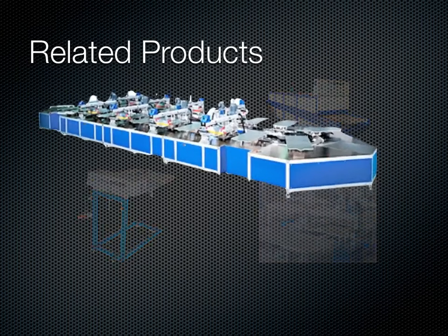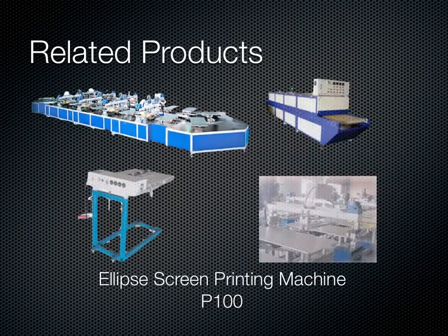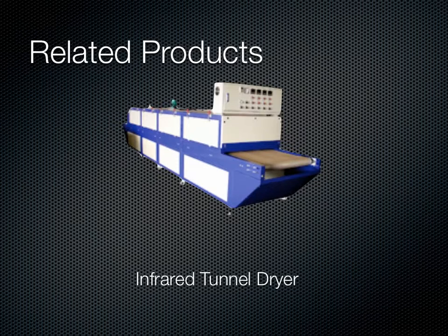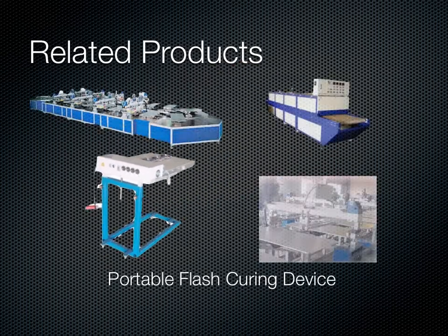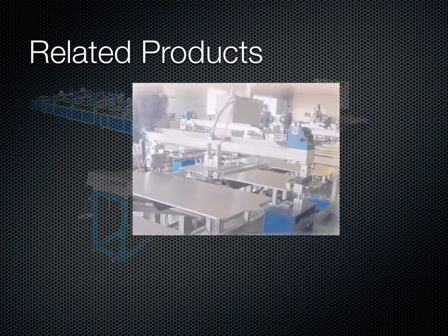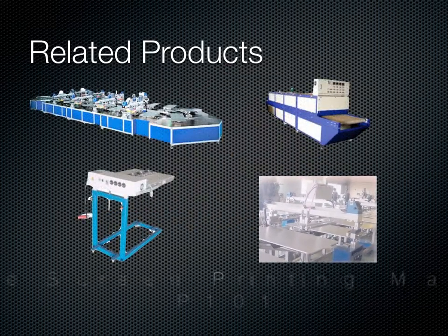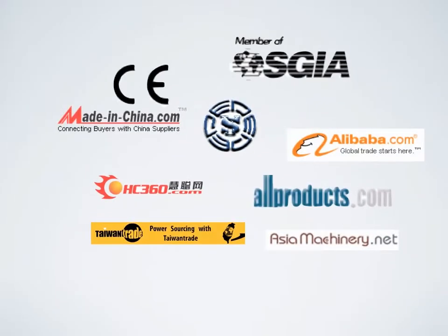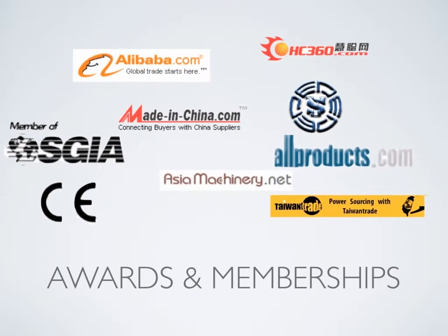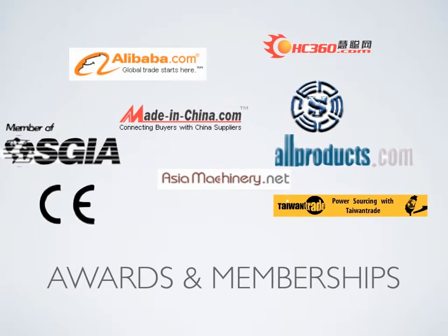The related products. All above products market around the world and gain a great reputation from the business industry. We are winning many awards in the world, and also join lots of business associations, such as Alibaba.com, Taiwan Trade, SGIA, CSGIA, and so on.